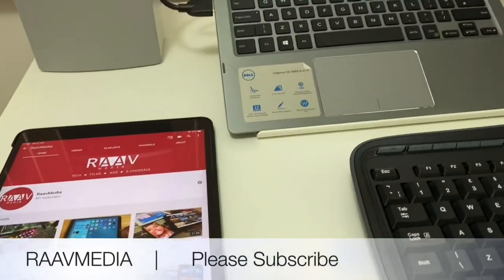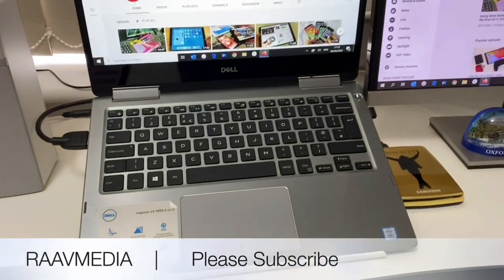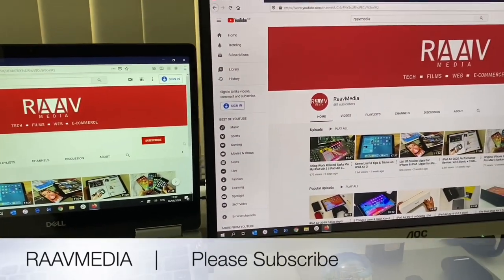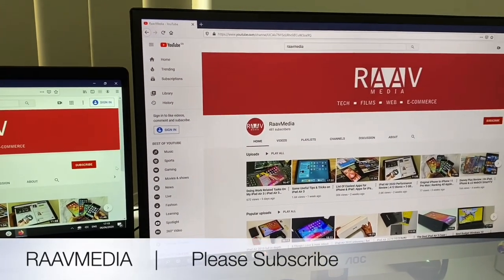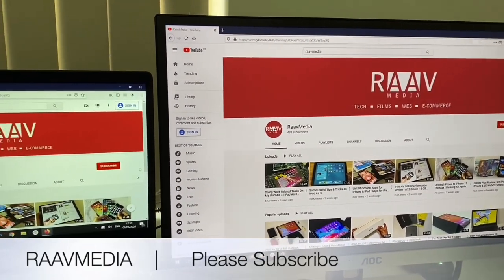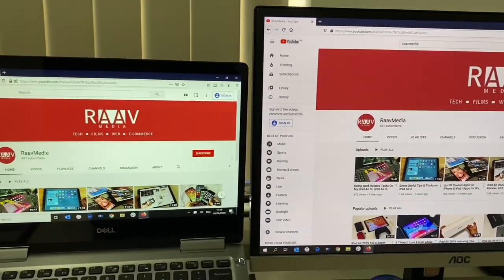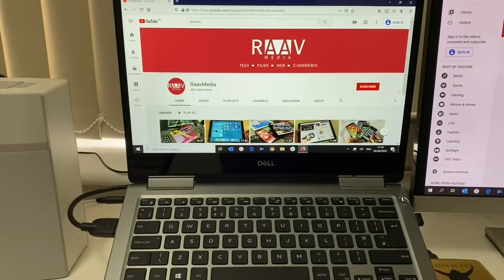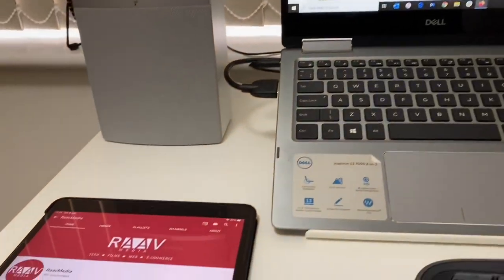Hi guys, welcome to my channel for your weekly dose of sanity, tech and some fun. Seriously, with what's going on in 2020, we really need to keep up our spirits, hope and support for better times and change ourselves to become better humans. So here's me trying to keep you guys entertained during these grim times.